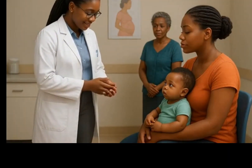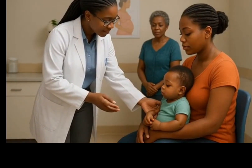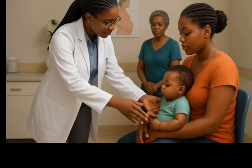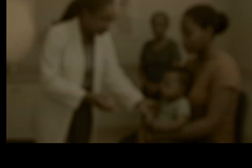Next is her oral polio vaccine, OPV, the third dose. This is not an injection — just two drops in the mouth. It helps protect her from polio, a disease that can cause weakness or paralysis. It works best when combined with another polio vaccine, which we'll also give today.